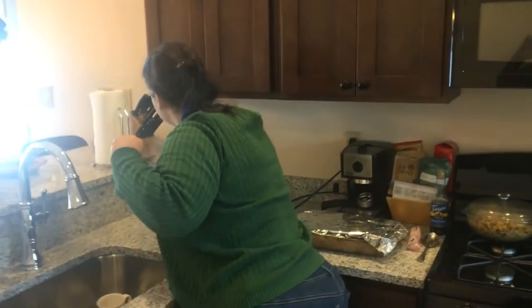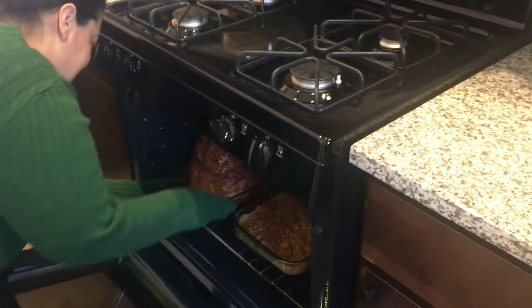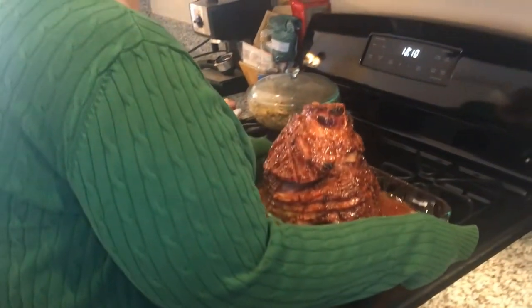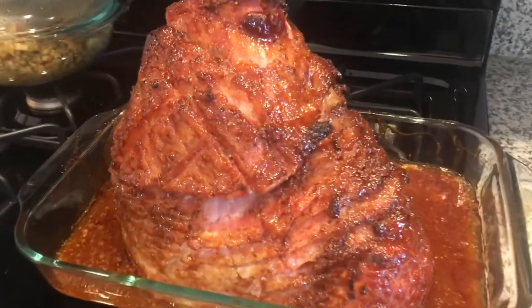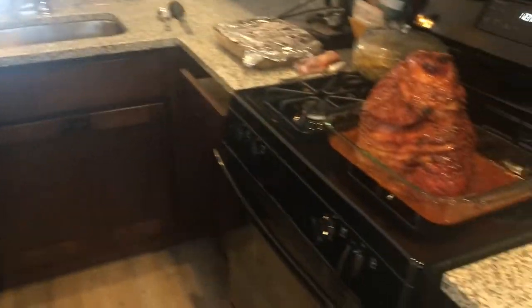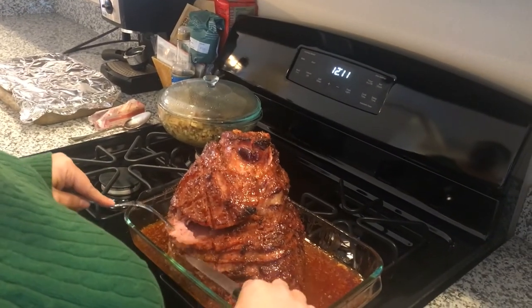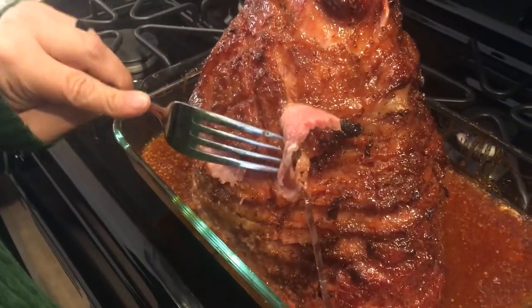Checking in on the ham — I do not recommend doing this without care because you may burn your hands. That looks pretty awesome! We're going to taste it when everybody comes. It just falls apart — awesome, doesn't seem dry. Success!